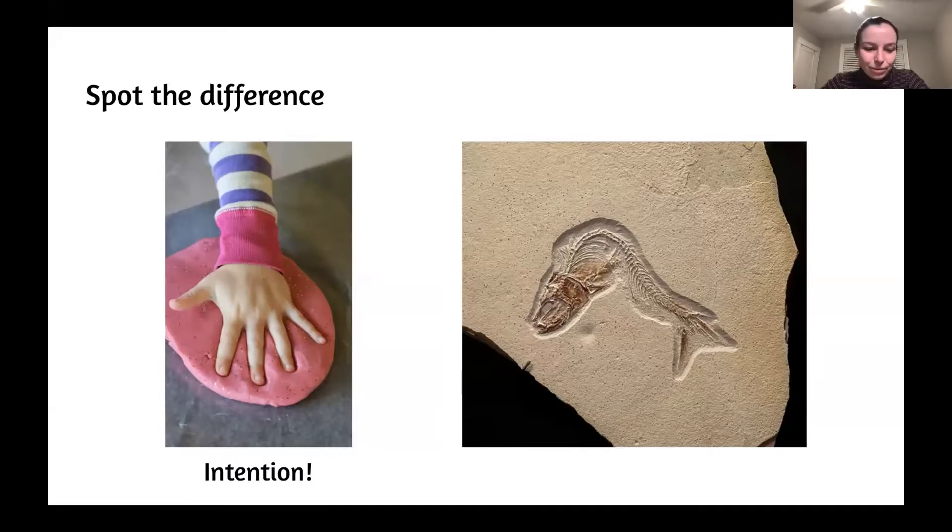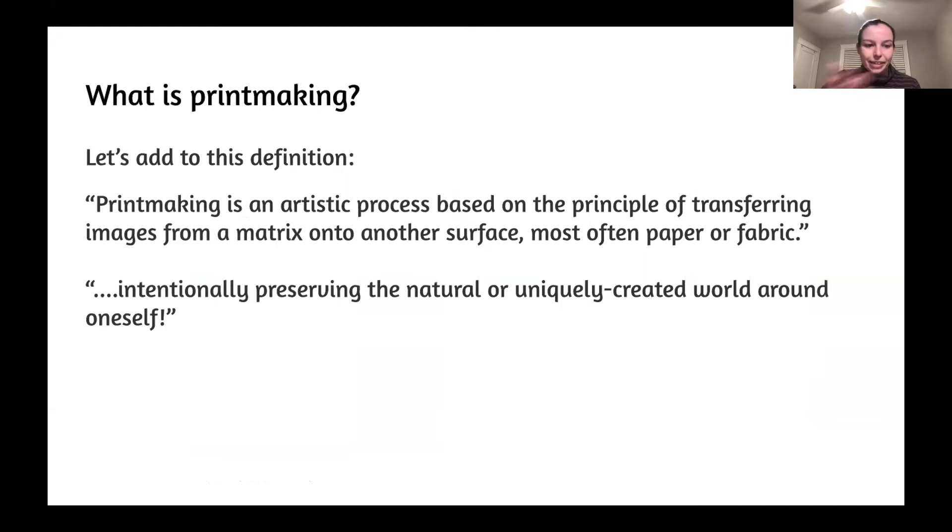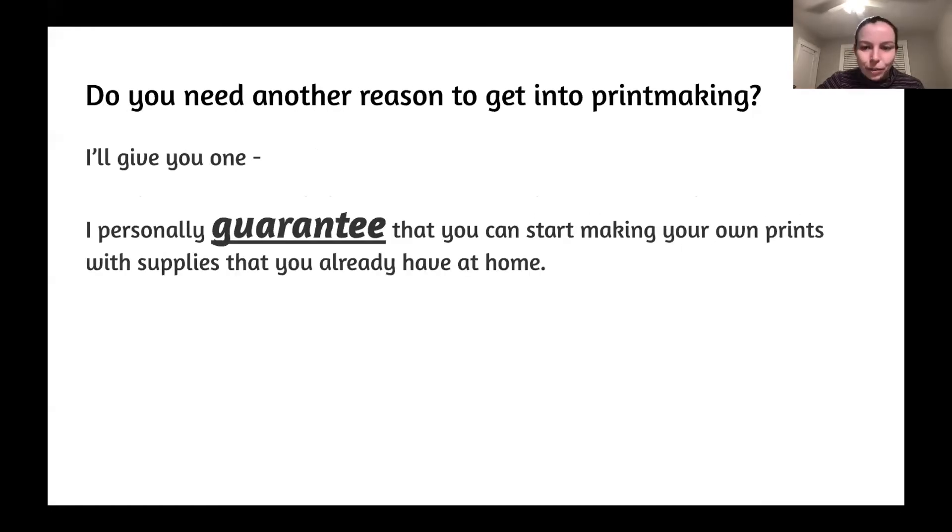It's a really cool comparison to say your artistic printmaking is really just you intentionally capturing what's around you, whether it's something in the natural world or something you're creating and deciding to capture. You can continue capturing because you can make as many prints as you want. I'd like to add to the definition that printmaking is intentionally preserving the natural or uniquely created world around oneself.